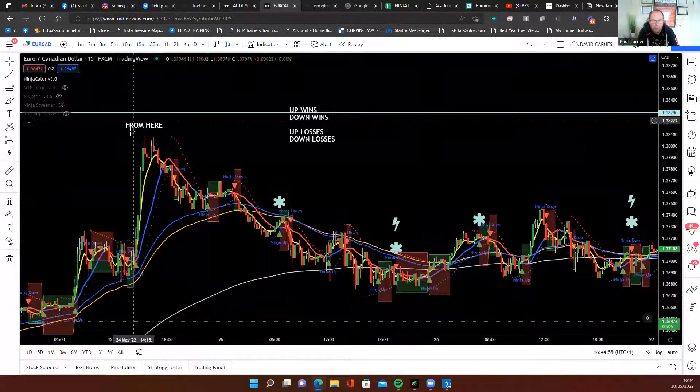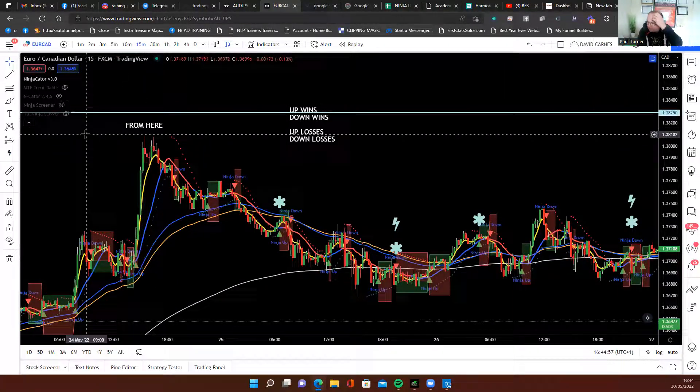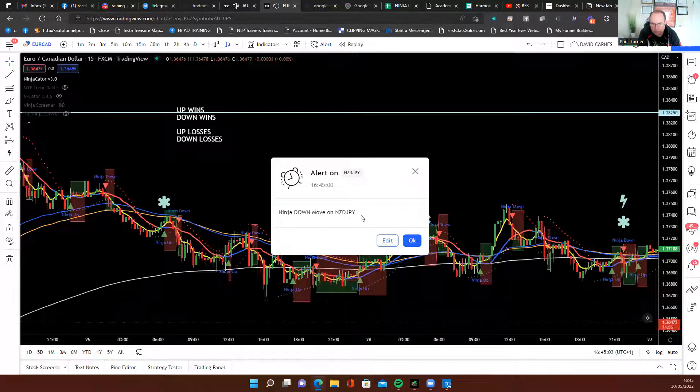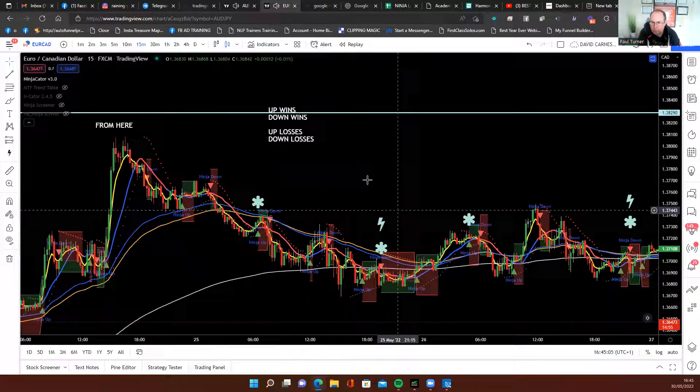We're going to look at EURCAD and start looking at it from here. We'll see how we do — that's from this morning.